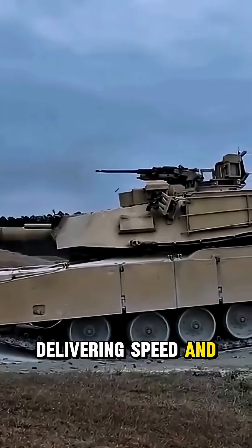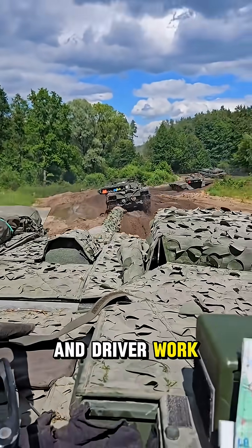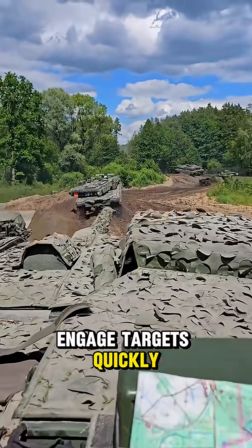Tanks are powered by gas turbine engines delivering speed and torque despite their massive weight. The gunner, commander, and driver work in sync to engage targets quickly and efficiently.